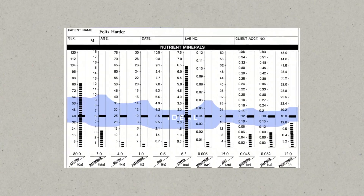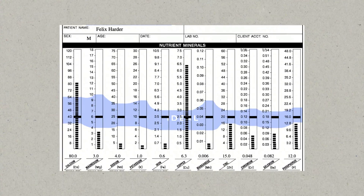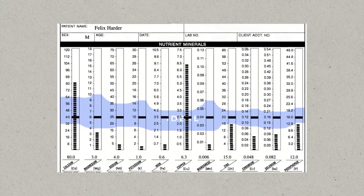It will not only show your zinc level, but also the levels of competing nutrients such as copper and toxic metals. So you definitely know what you're working with and how to bring those critical nutrient ratios back into balance.